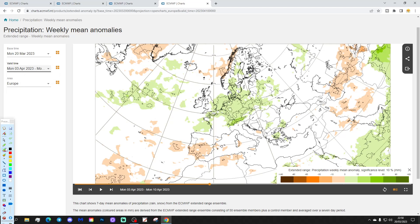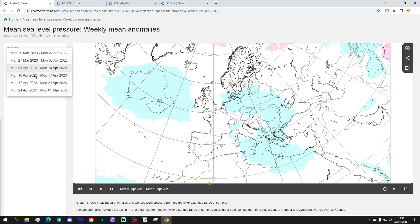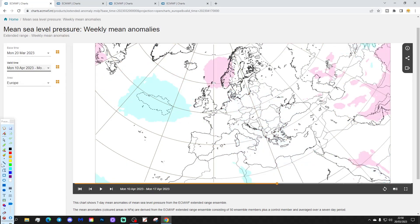Precipitation-wise, weakening signals, but it looks relatively dry across the southwest of Europe and in the far north. It's still rather unsettled in between, particularly through the west of Europe from the UK and France over towards Poland in the east.